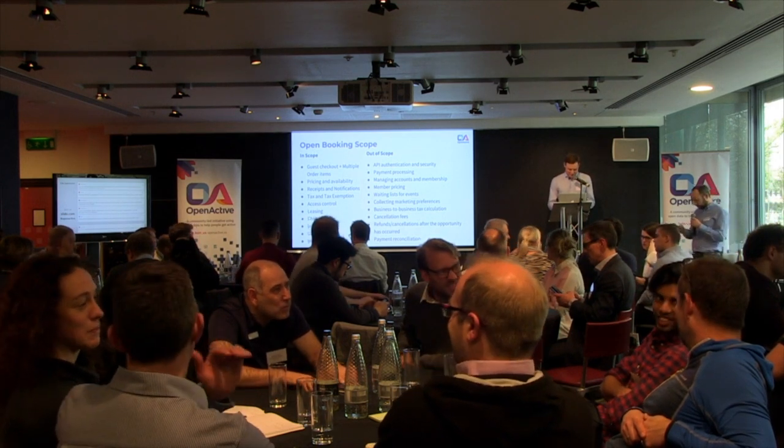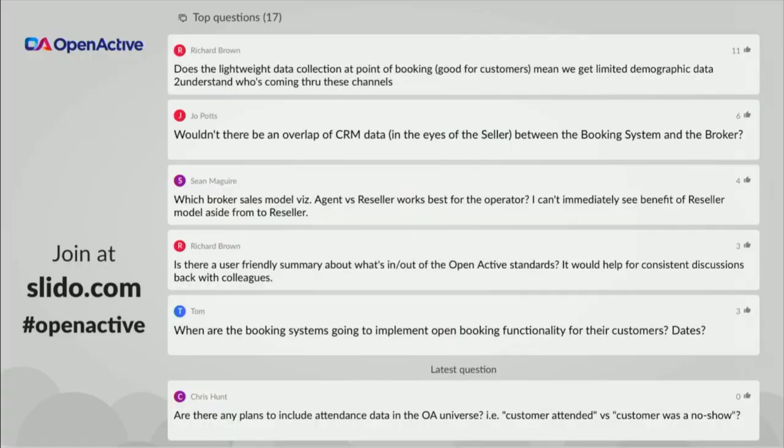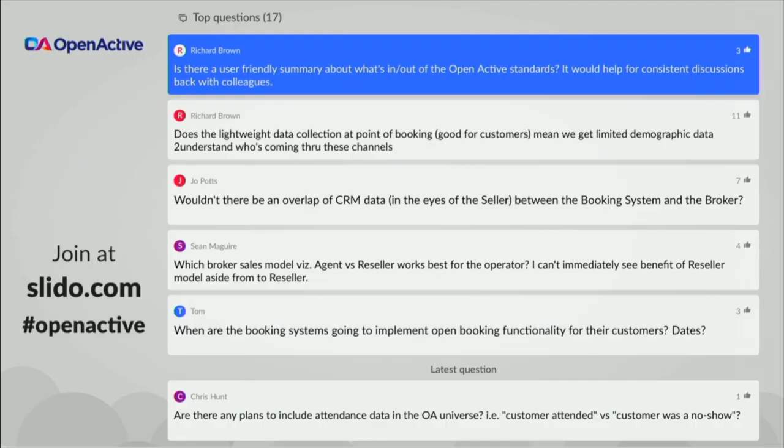It's time for the Q&A section — the best bit. Thank you everybody for voting and thank you to those online still engaged; we've been watching your very animated conversations. Please continue voting as we talk — if something comes up and you see it on screen, like it, because we are being led by your thumbs up. The first question I have is from Richard Brown: is there a user-friendly summary about what's in or out of scope from the OpenActive standards? It would help for consistent discussions back with colleagues.